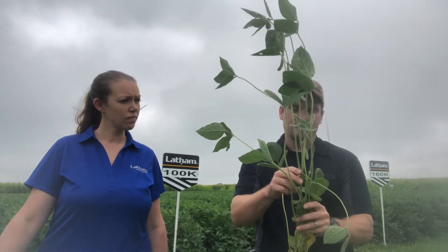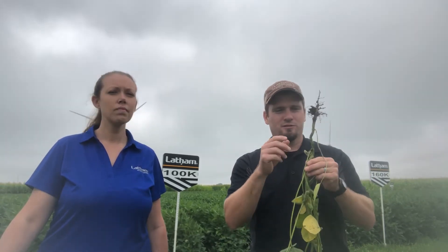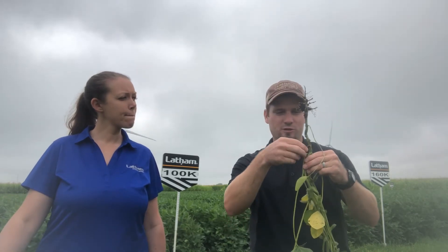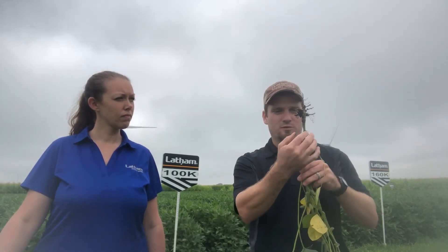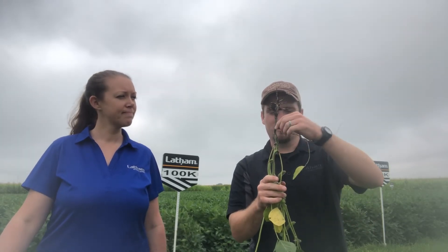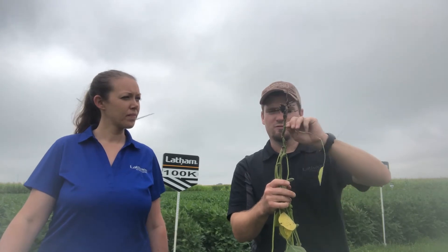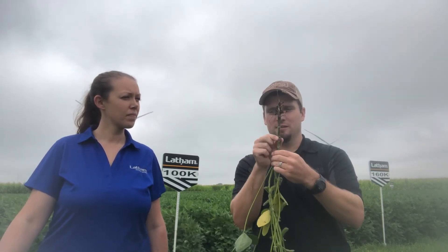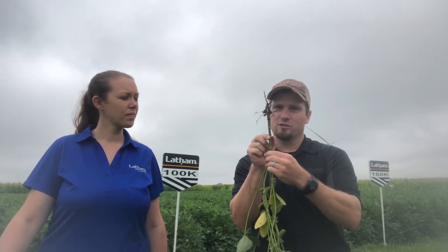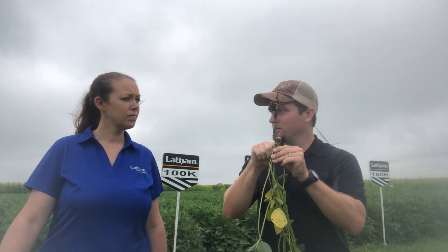The other thing I want to talk about is how we actually count these nodes. When you're looking at a soybean plant, it's important to understand where the nodes are. At the very base of the plant, the first node is the cotyledonary node — those are the first true leaves coming out of the ground. Those first two nodes will always be two scars you can feel, and they'll be opposite each other. Then the unifoliates are next, with two scars as well. The next node after that will be one scar on one side — that's node number one.